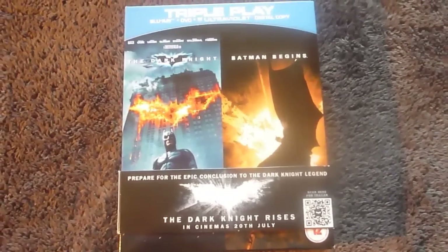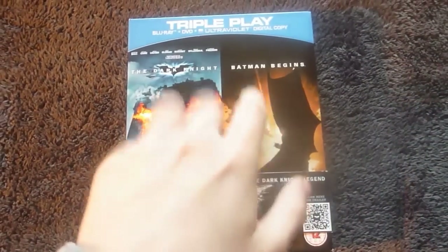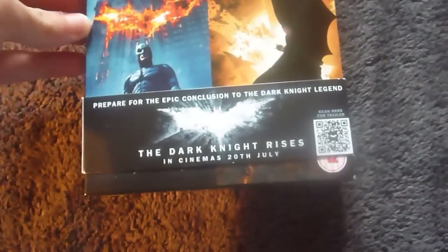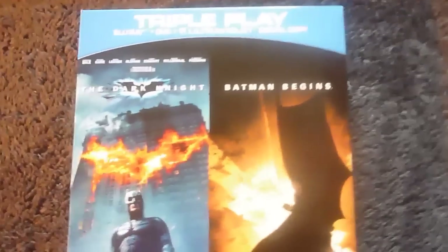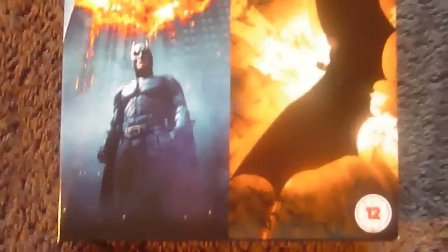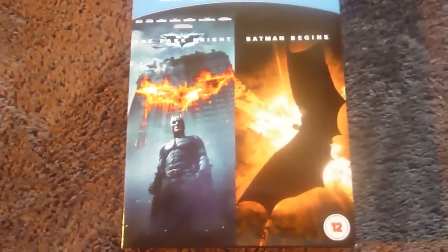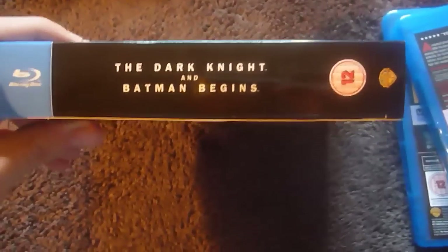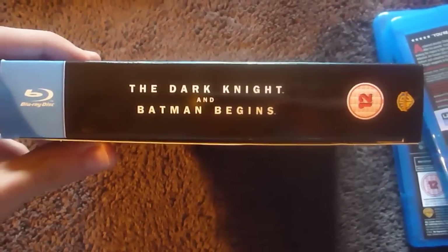Moving on to the triple play double pack edition of Batman Begins and The Dark Knight. You'll find this nice little slip thing on the front cover for The Dark Knight Rises — which I have seen, and I would recommend it if it's still out; it's a great film. That comes off nice and easily. Here you have the front — I don't know why The Dark Knight is on the left and Batman Begins is on the right, but oh well. Also like the Anthology edition, it's very hard cardboard. Here's the spine — a lot simpler to the Batman Anthology one.